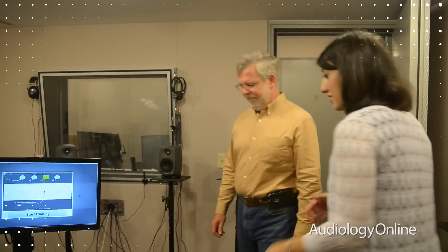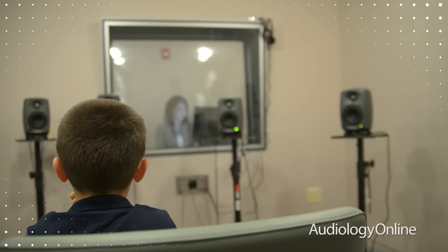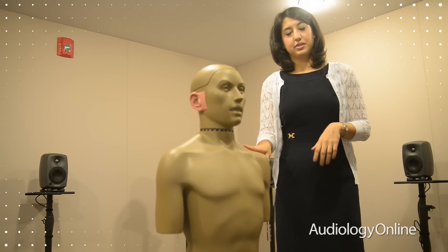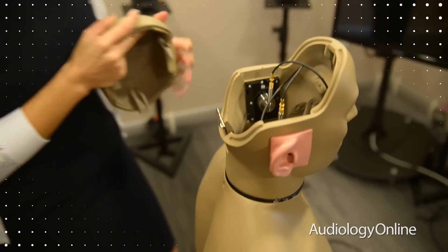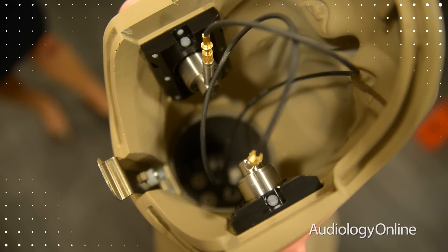We've got a portfolio of software tools that allow us to dig deep and really understand hearing instrument performance. We have the latest KEMAR, which is a low-metal version. This is useful since many of the features that we're evaluating have to do with binaural voice streaming, and that low-metal KEMAR does not interfere with any of that audio transmission that we're looking at in these tests.